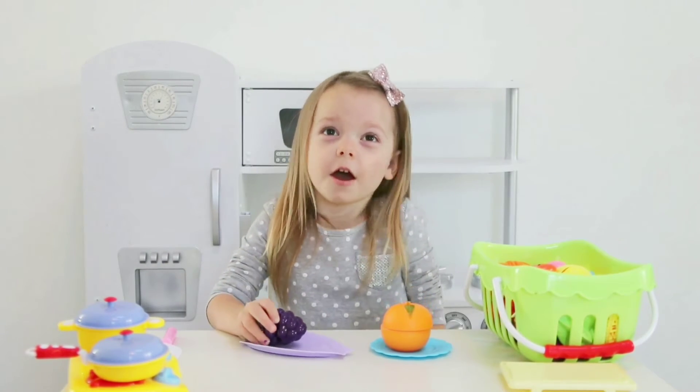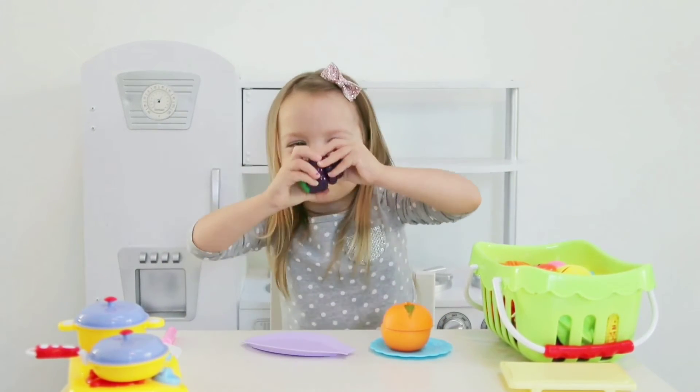Let's eat something, I'm hungry. You want a bite?